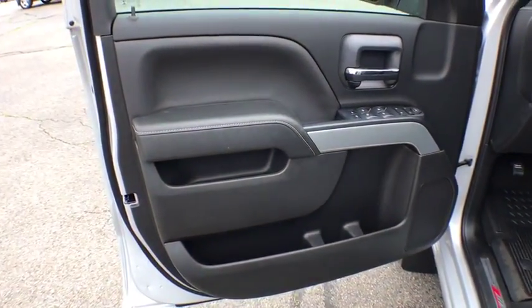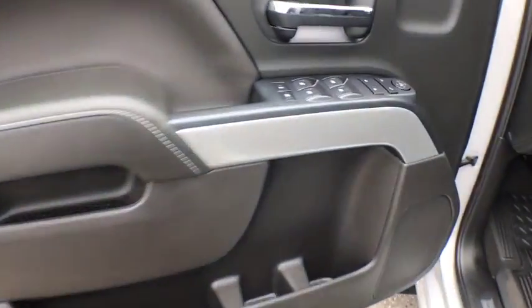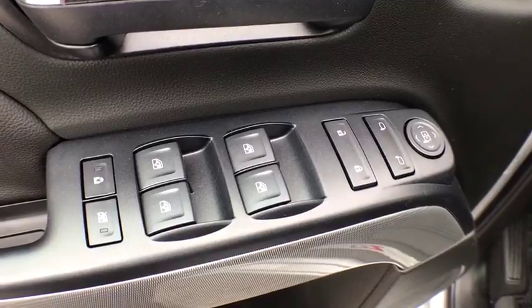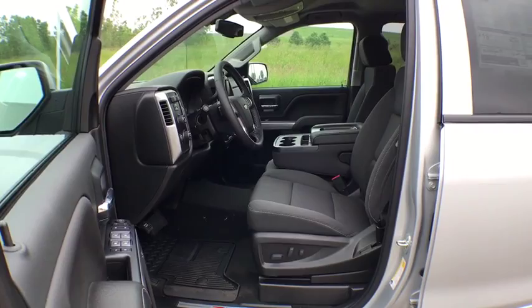CD player, power windows, electronic stability control, fog lights, trip computer, heated front driver and passenger seats, off-road package, remote keyless entry, HD radio.